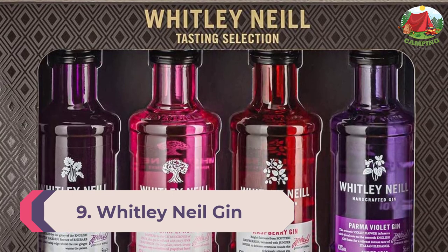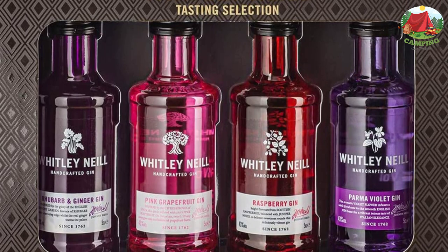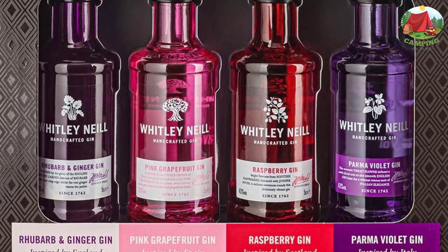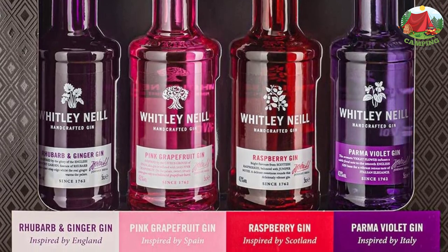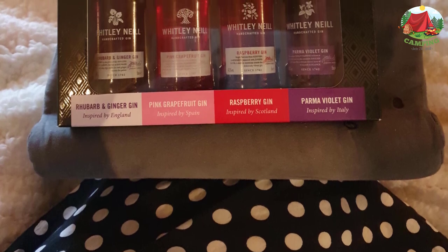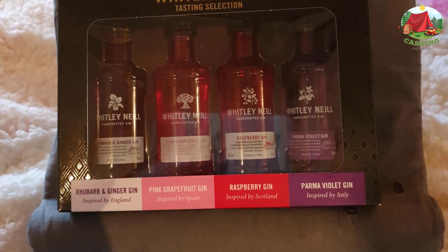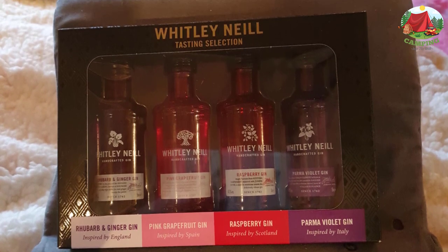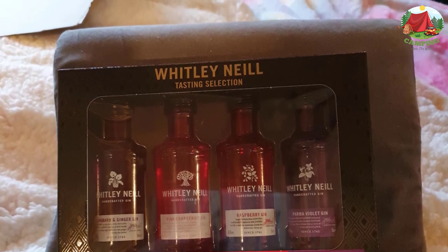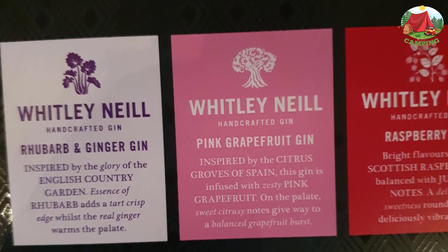Number 9: Whitley Neill Gin Taster Pack. Samplers are great for home tastings; other options include the Bloom Tasters Set or the Malfy Italian Gin minis. These sets all contain gins infused with different types of botanicals — try them all. As an added gift, give them a gin drink journal to keep track of their favorites. This can also be taken along to distilleries or used when creating infusions at home. With all these amazing gins, they will need a gin scratch-off poster for checking off all the gins they try.